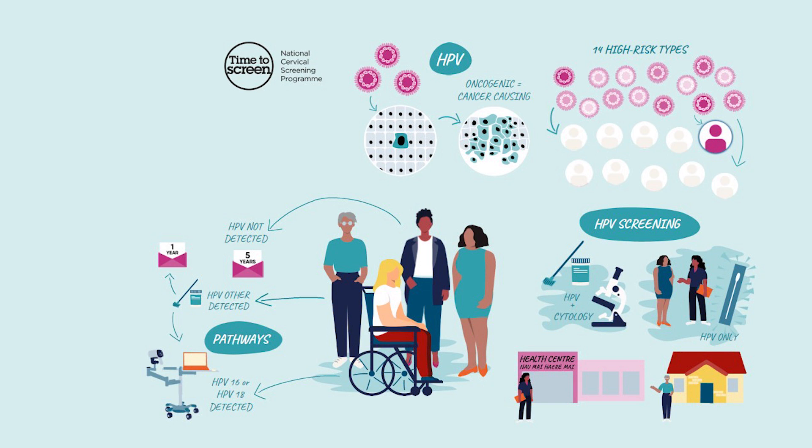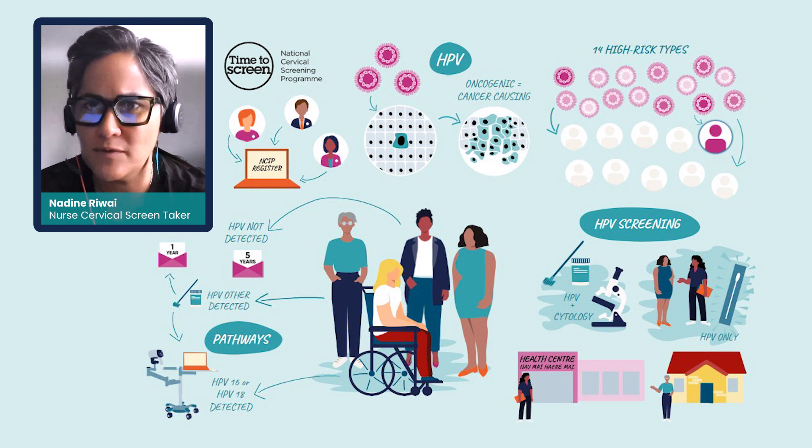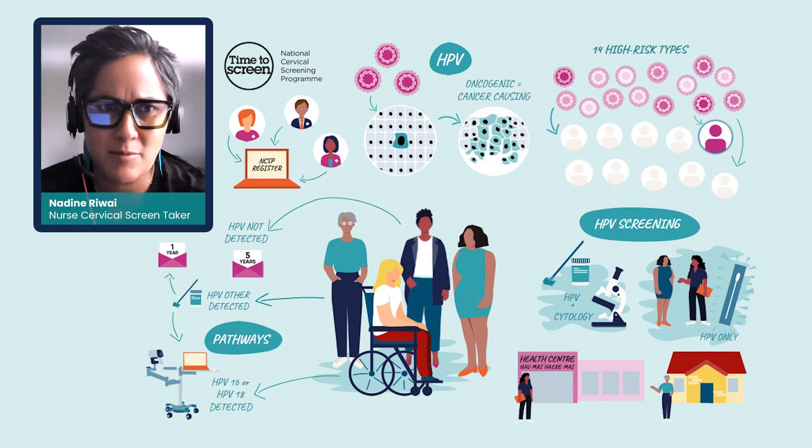The HPV primary screening program is supported by a database called the NCSP Register. The register acts as one source of truth about screening histories. It also helps if someone moves towns or cities — it can be picked up and you can clearly see what happened without having to ring up and investigate.